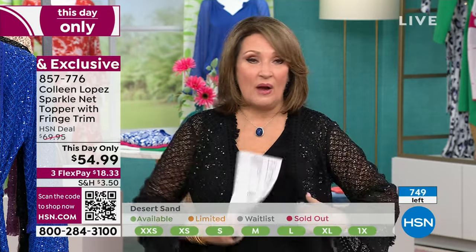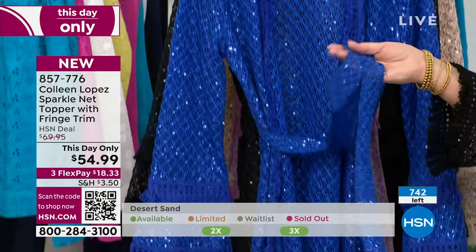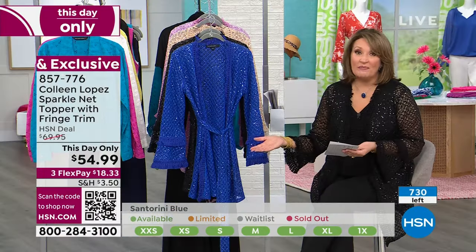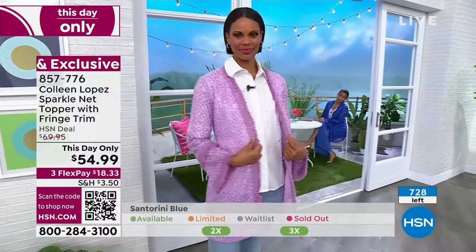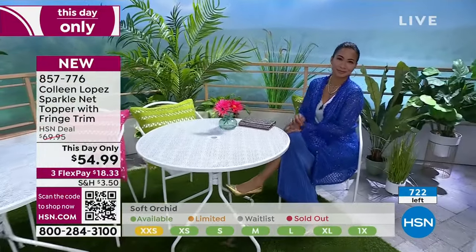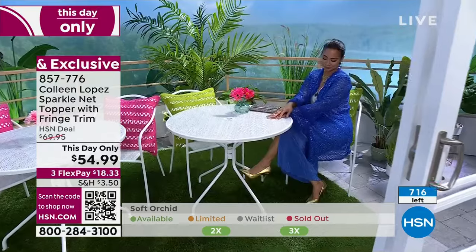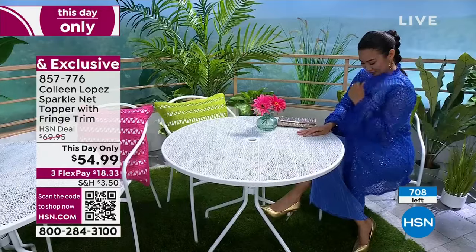The medium is plenty roomy — I wouldn't size up at all. The belt is removable and you can tie it in the back. The clicker shows 733 left. We started with 1,500. Black is selling out — final call on Desert Sand with only 130 remaining. The Santorini blue on Val is absolutely gorgeous. We looked at lots of colors and wanted to make it extra special.